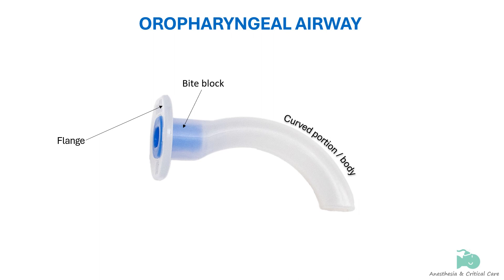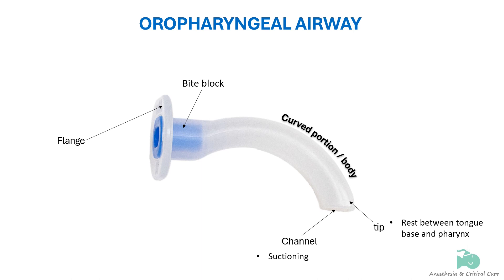The curved portion corresponds to the curvature of the tongue and oropharynx for their effective separation. The pharyngeal end, or tip, of the curved portion rests between the posterior wall of the pharynx and the base of the tongue, so pressure is exerted along the base of the tongue and the epiglottis is pulled forward. The distal end of the channel opens at the tip, facilitating oropharyngeal suctioning and providing a pathway for inserting devices into the esophagus or pharynx.